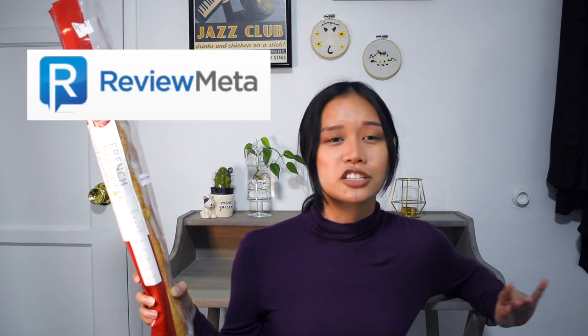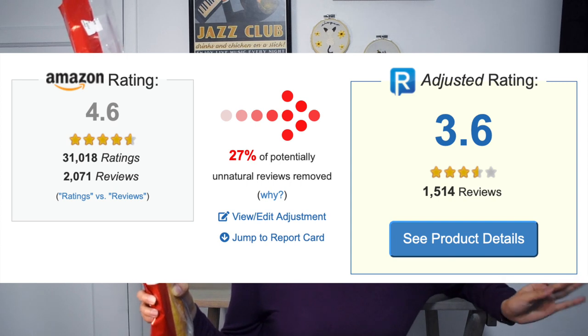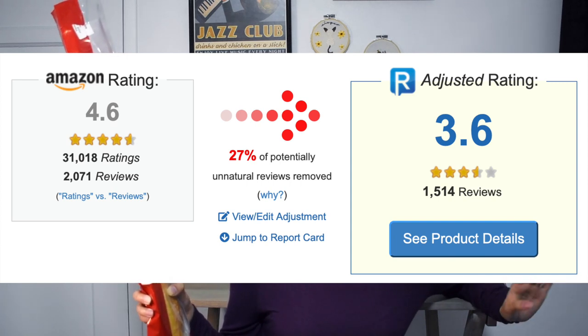Finally, Amazon is always an affordable option for clothing. Quality can be hit or miss depending on the brand, so I always check the reviews and I also copy and paste the link into reviewmeta.com — it'll adjust the rating by getting rid of any comments that seem like they were written by bots or fake reviews. Pro tip of the day!